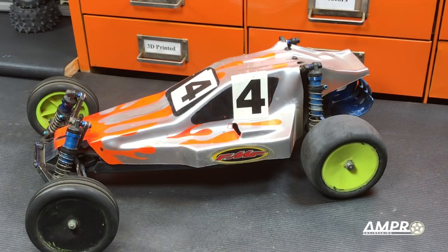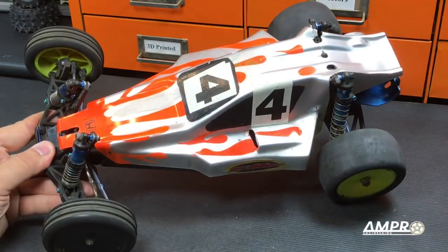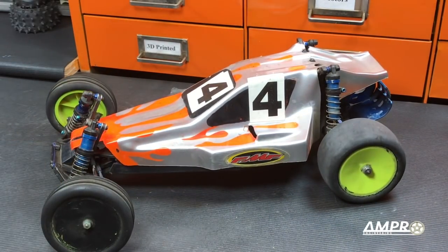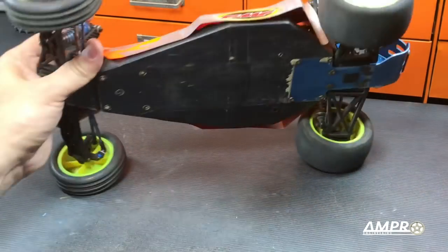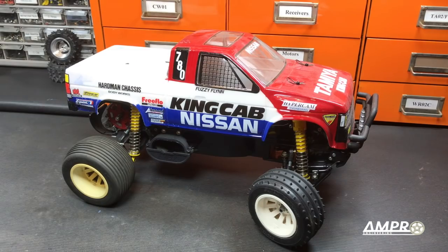RC10 B2 — I believe this is a top-of-the-line team edition, which is why it has all the blue pieces. I picked this up a little while ago for somewhere in the range of $30 to $40 with no bids. It seems that some of these B2s and B3s aren't very valuable right now.